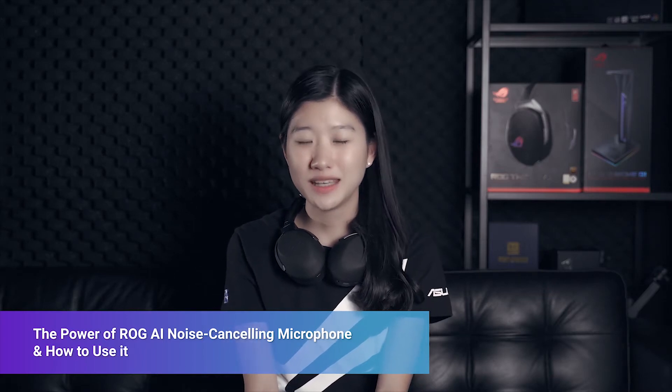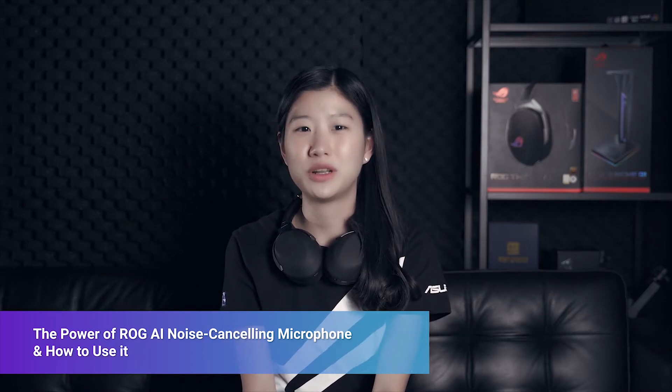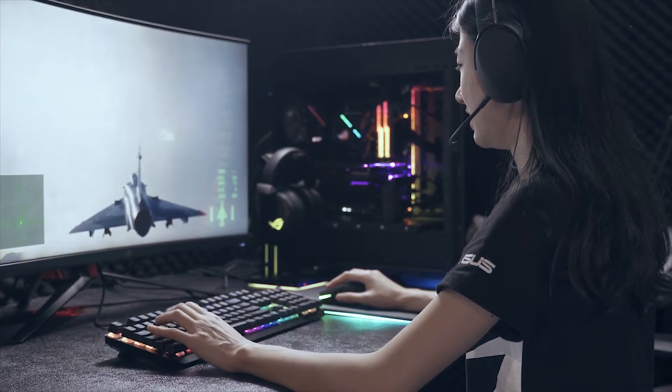Hi there! When it comes to in-game communication, it's really important when it comes to gaming. You'll need to hear your teammates' voices very loud and clear so that you won't miss their voices or any shot you are assigned for.